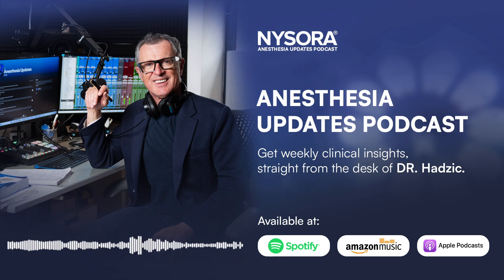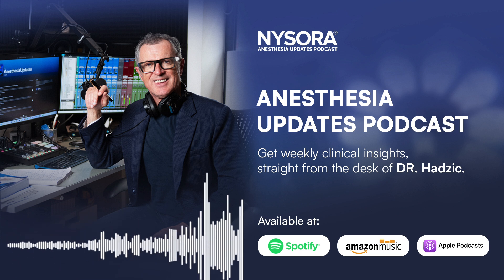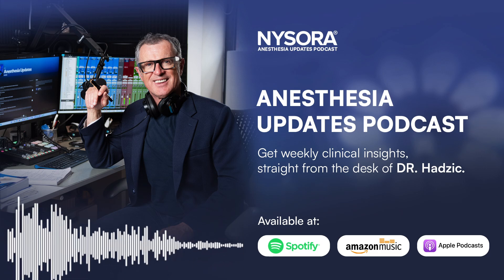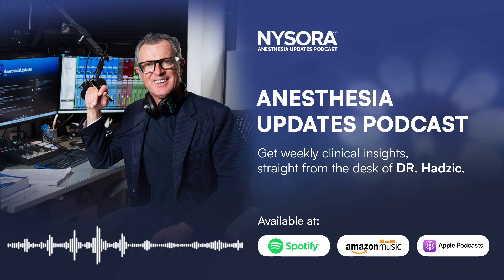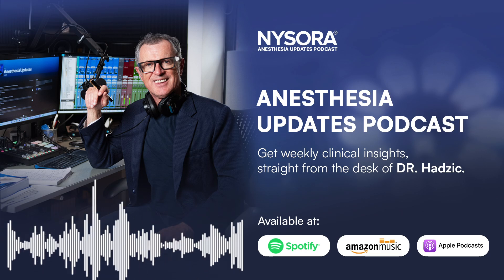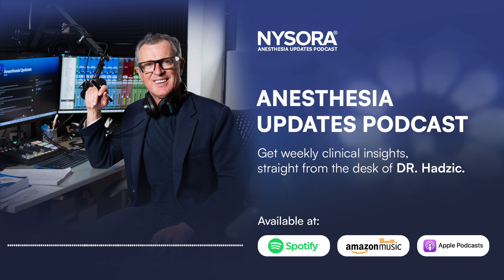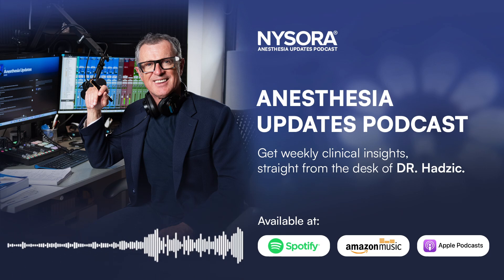Hello, Dr. Hadzik here. Welcome to another episode of Updates in Anesthesiology, where we bring you the latest evidence and breakthroughs in the field, helping you integrate the key findings into your practice. Today, we're diving into the 2024 study led by Dr. Anahi Perlas, published in Anesthesiology, which tackles an essential question for every anesthesiologist: are current preoperative fasting guidelines equally effective in diabetic patients as in healthy patients? We will explore the implications of the study, its potential to change how we manage diabetic patients preoperatively, and how gastric ultrasound has emerged as a game-changing tool for assessing aspiration risk. By the end of this episode, you'll have a clear understanding of how this knowledge can help reduce pulmonary aspiration risks and enhance patient safety in your practice.